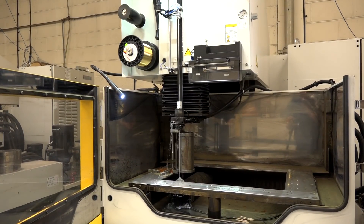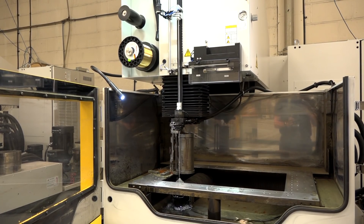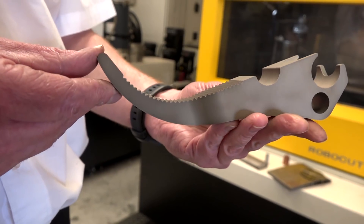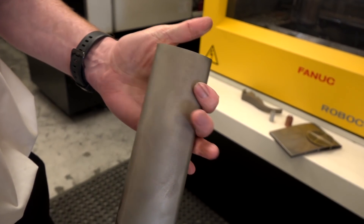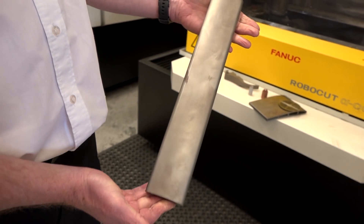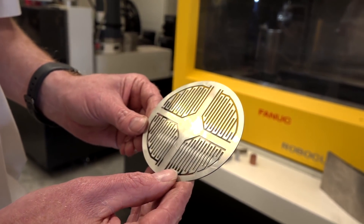What is pushing them to the limits — is it running day in, day out, or is it the type of work that you're doing? Without getting into too much detail, it's all that kind of stuff, but also the capabilities of the machine — stretching what the machine should and shouldn't be able to do, increased tapers, tapers way beyond what the machine is actually capable of.